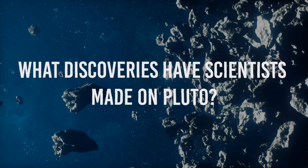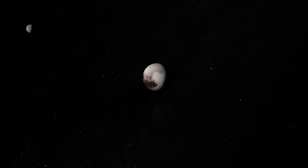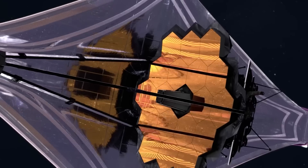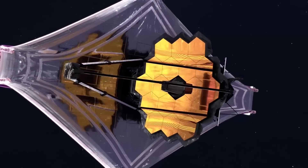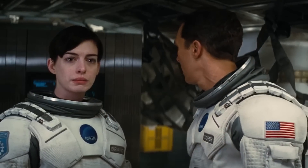What discoveries have scientists made on Pluto? What effect does it have on us here on Earth? And can these new findings restore Pluto's status as a planet? Let's take a look at NASA's James Webb Space Telescope and learn why its newest discoveries have left scientists baffled.